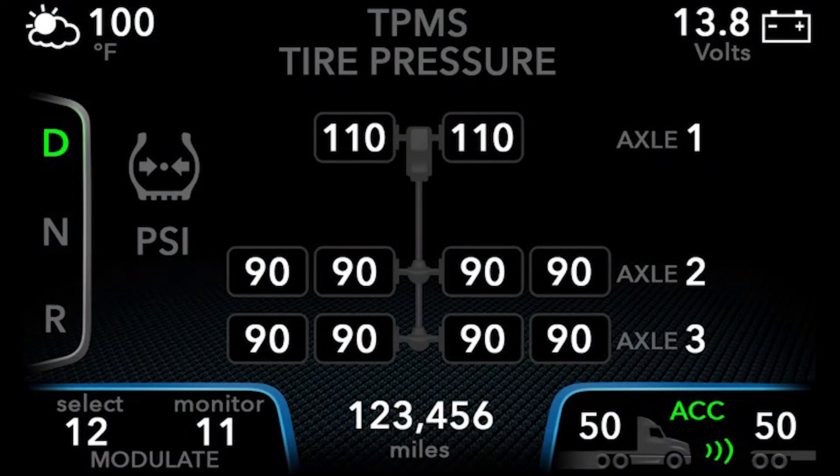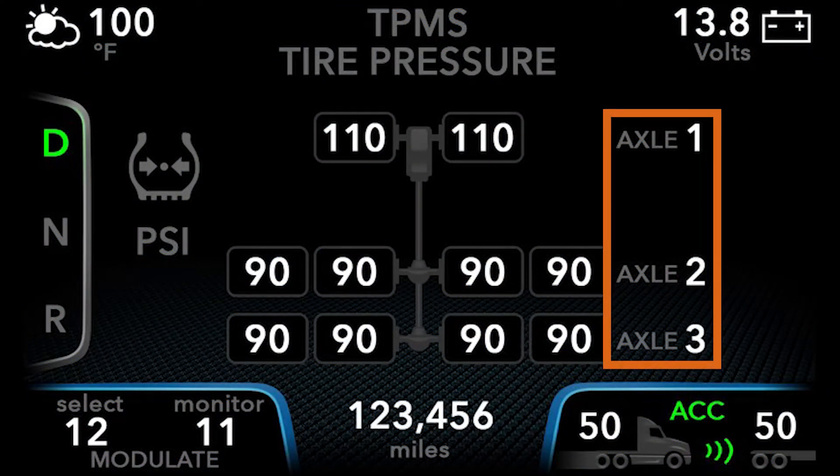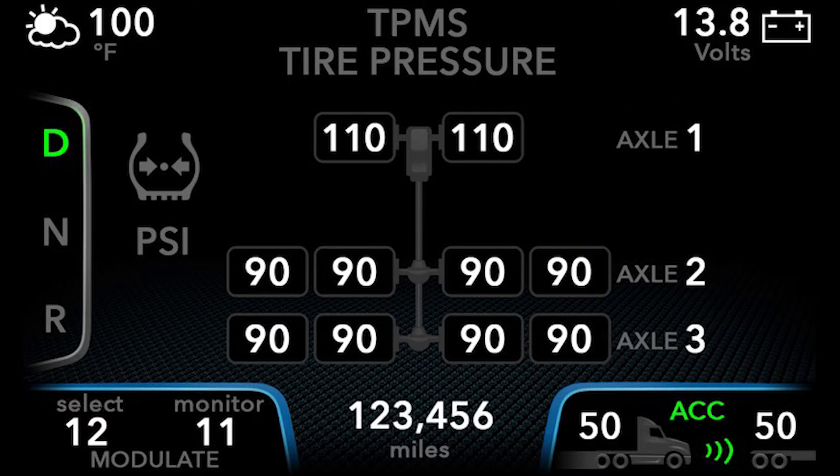You can see the vehicle's axles displayed on the right side of the screen, as well as visuals and a readout of the inner and outer wheels when applicable.